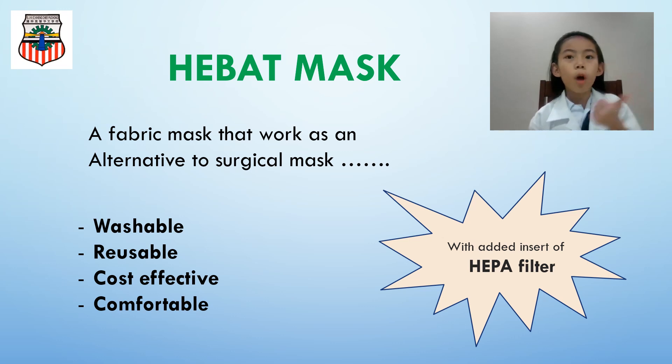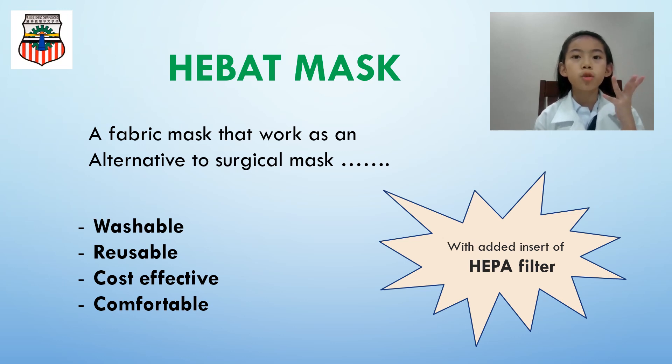Therefore, we indeed hope the HEPA mask could act as an alternative to the surgical mask. The HEPA mask is washable, reusable, cost effective, comfortable, and helps to reduce waste. It's also safe to use with an added HEPA filter.